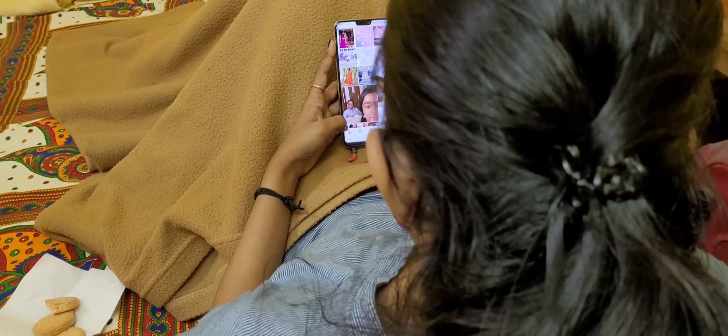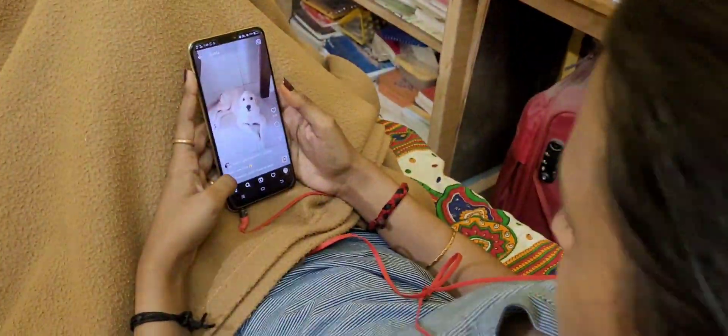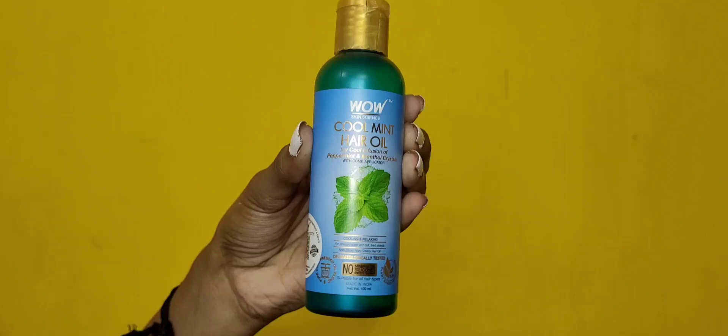It's almost time to sleep, but before that I just wanted to pamper my hair a little bit. For that, today I'm gonna use the WOW Cool Mint Hair Oil, so let's quickly talk about the key ingredients.